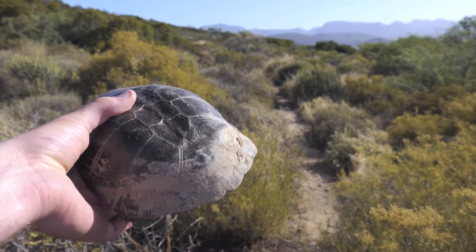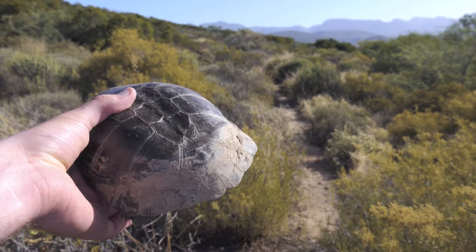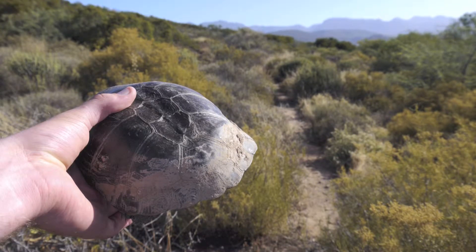I found this one in our garden and decided to take it to a nearby dam, where I photographed it and took some videos.